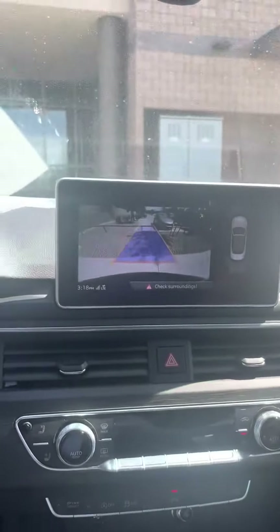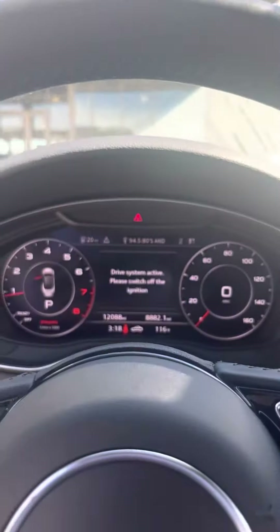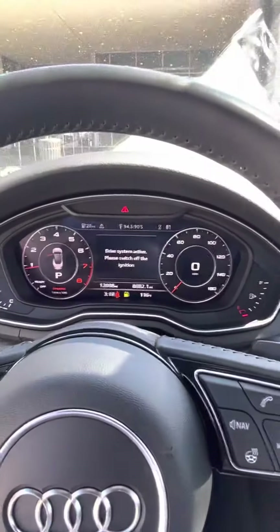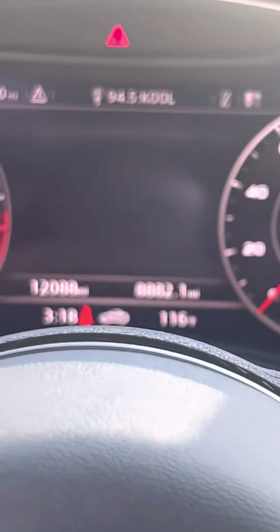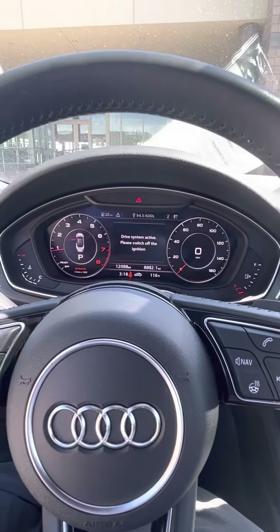Everything seems to be working just fine. The mileage is right there. The warning symbol on there is for the gas — it's low on gas right now. Let me know if you have any questions. My cell phone number is 480-298-6344.